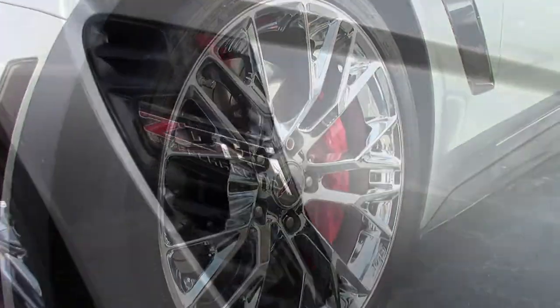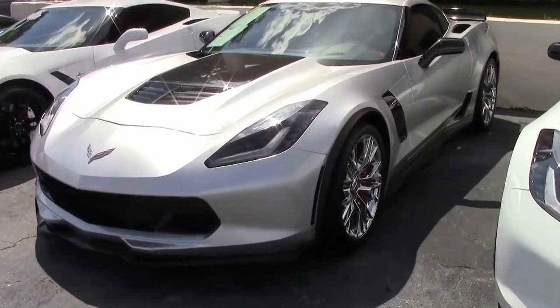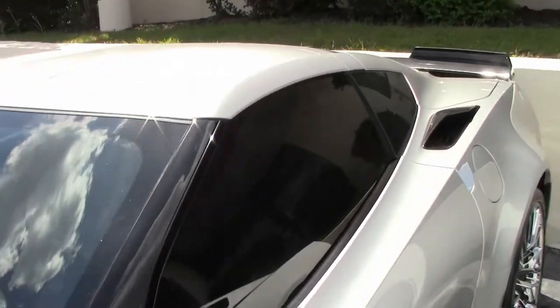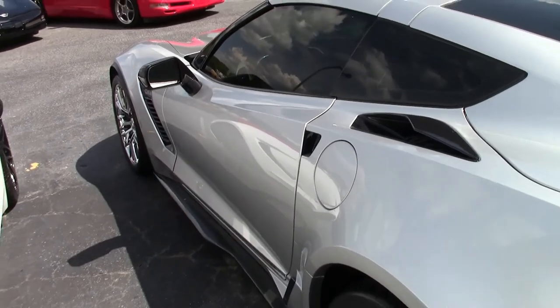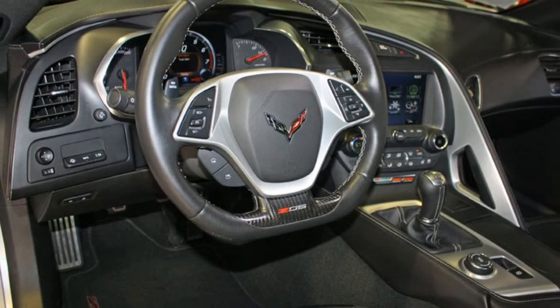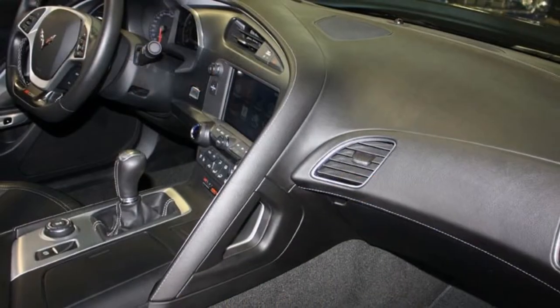The factory features include the $3,565 2LZ Preferred Equipment Group. This has that fabulous Bose 10-speaker AM-FM XM MP3 stereo with steering wheel controls, auto dimming mirrors, heated and vented seats, dual power seat bolster and lumbar, advanced theft deterrent, universal garage door transmitter, and the memory package front camera.